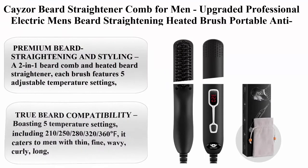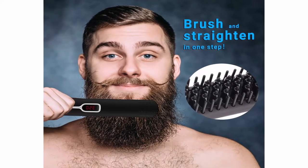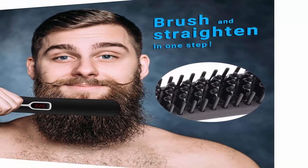Top 5: Kayser Beard Straightener Comb for Men — upgraded professional electric men's beard straightening heated brush. Portable, anti-scald, 5 adjustable temperatures and LCD display with carrying bag. Brand: Kayser. Color: black. Material: ceramic.